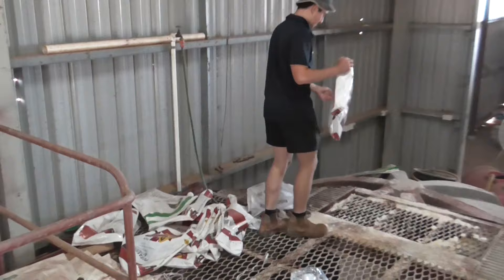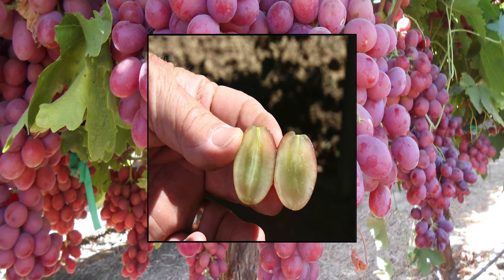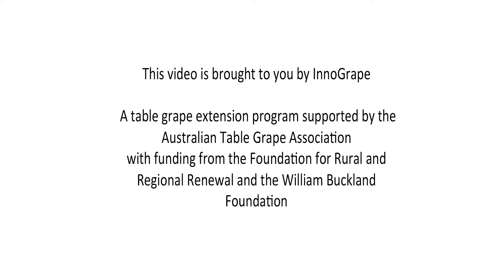Potassium fertilisers are often applied during the early spring, a few weeks after bud burst and up to fruit ripening, so that potassium is available to support berry growth and development and grapevine water status, which ultimately influences berry firmness and provides an enjoyable eating experience for the consumer.